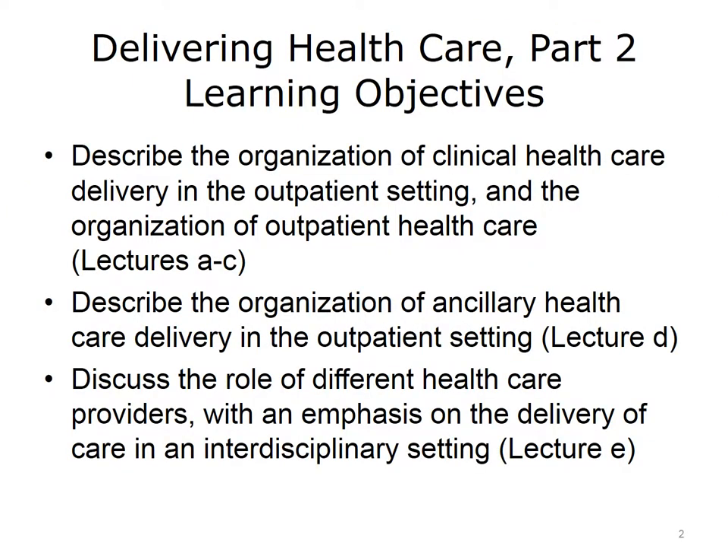The learning objectives for Delivering Healthcare Part 2 are to describe the organization of clinical healthcare delivery in the outpatient setting and the organization of outpatient healthcare, describe the organization of ancillary healthcare delivery in the outpatient setting, and discuss the role of different healthcare providers with an emphasis on the delivery of care in an interdisciplinary setting.